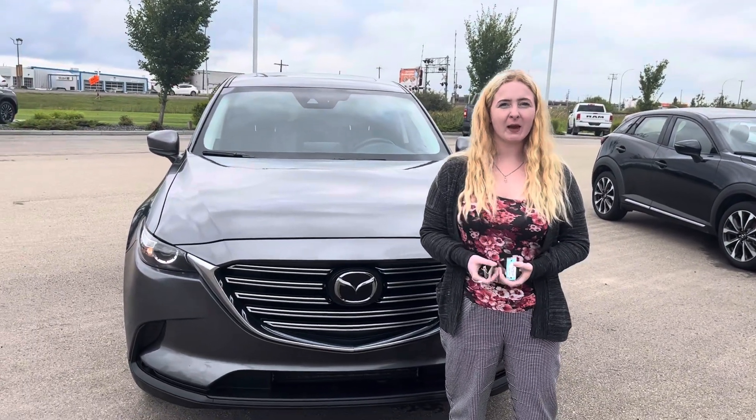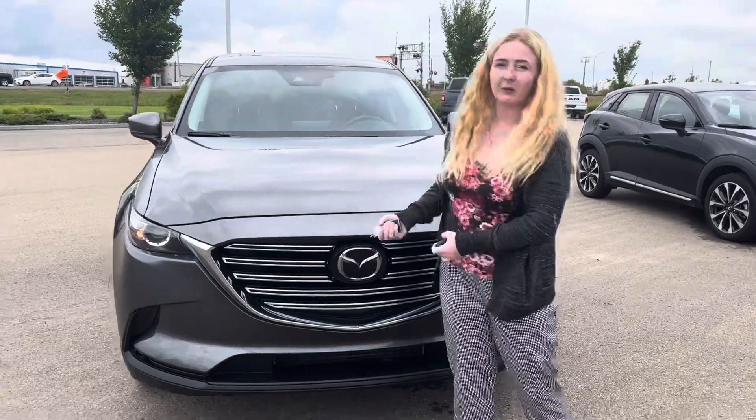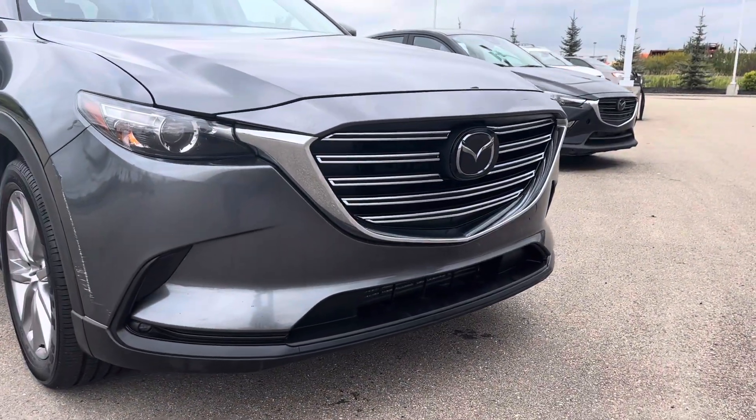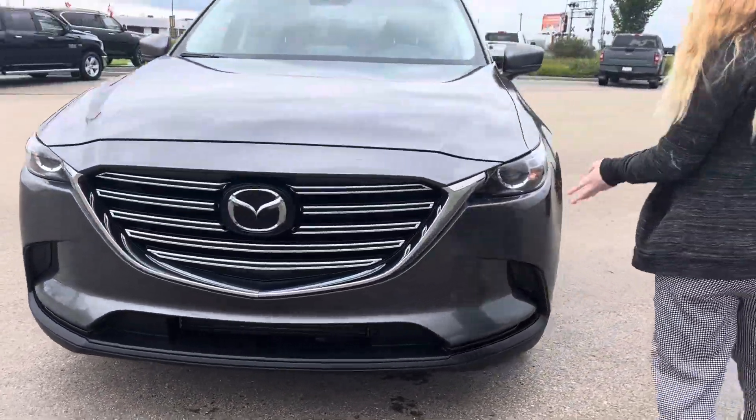Hey Manjeet, it's Kaylee here with LA Nissan. I just wanted to step in front of the camera and show you one of these beautiful vehicles that we just got traded in. This is a 2021 Mazda CX-9. It's in great condition, as you can see.